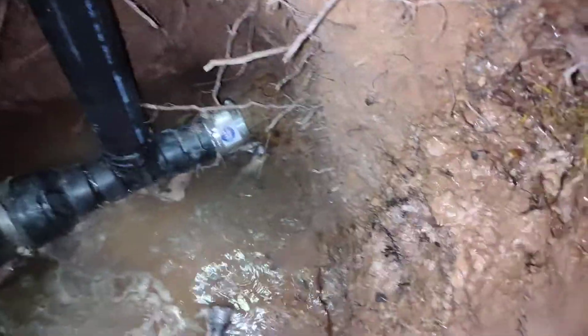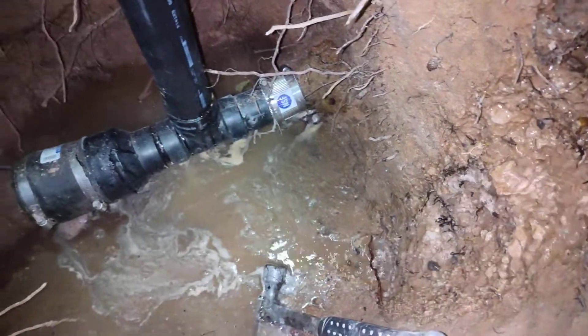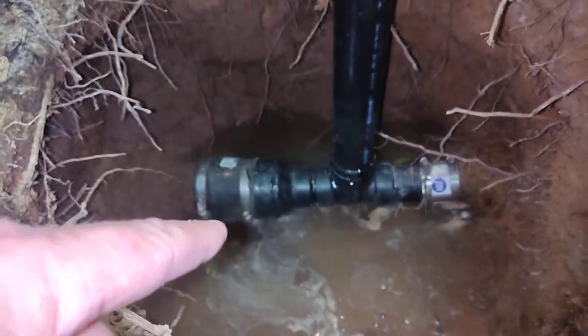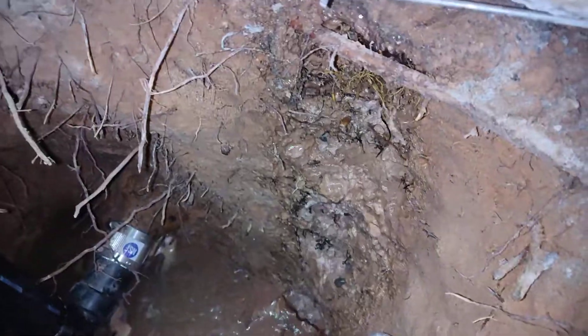Now, what this place really needs is new piping going from the bathtub all the way out to the main clean-out. The part that I was fixing, you can see it's all fixed, and that part will be fine. But we're going to have to fix this side for sure — we don't have a choice really.